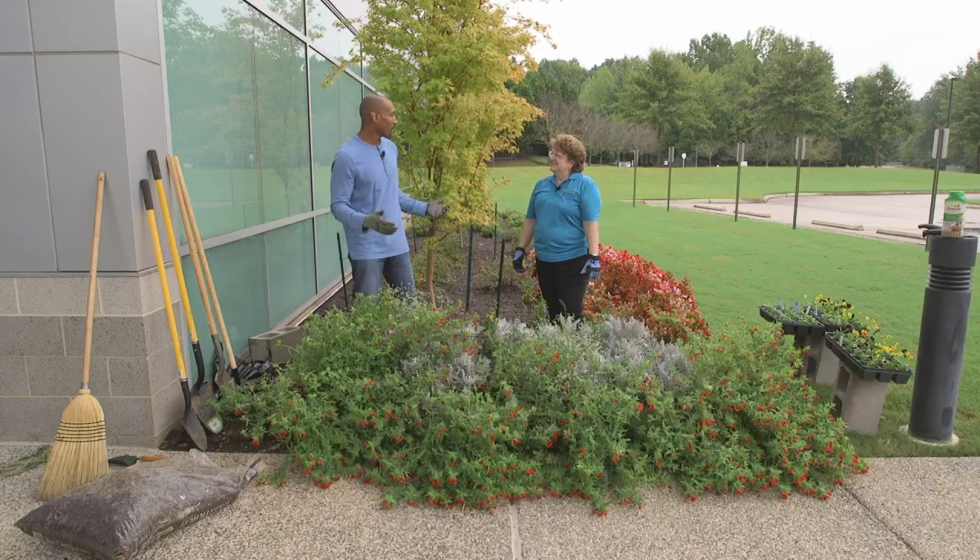Welcome to The Family Plot. I'm Chris Cooper. Joining me today is Joellen Diver. Joellen's a TSU Extension Agent in Tipton County, and Lucas Holman will be joining us later. So, we're out at the flower bed.